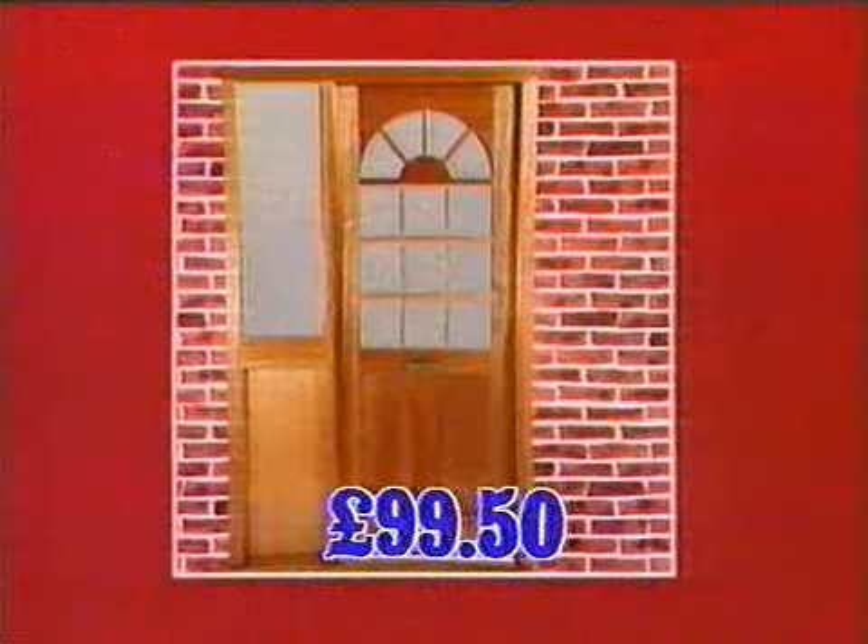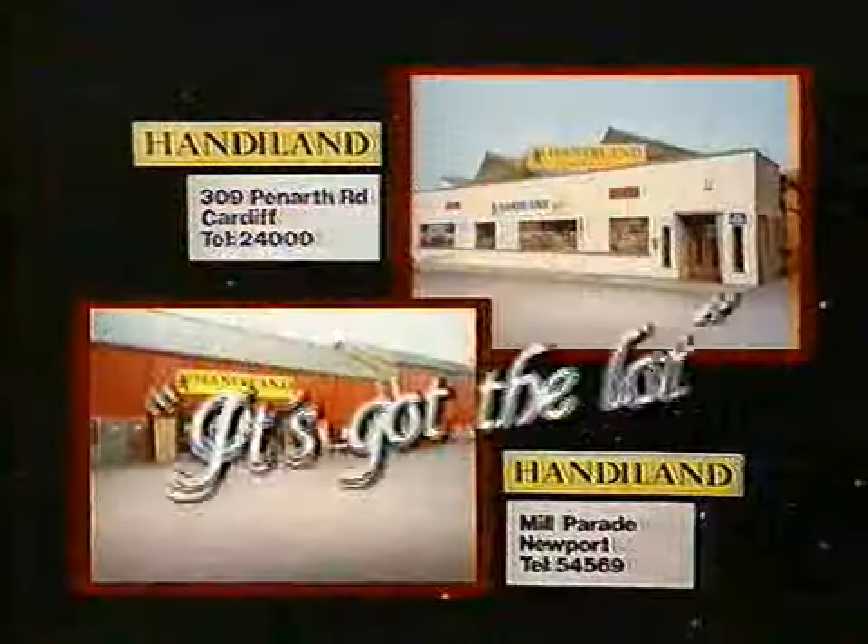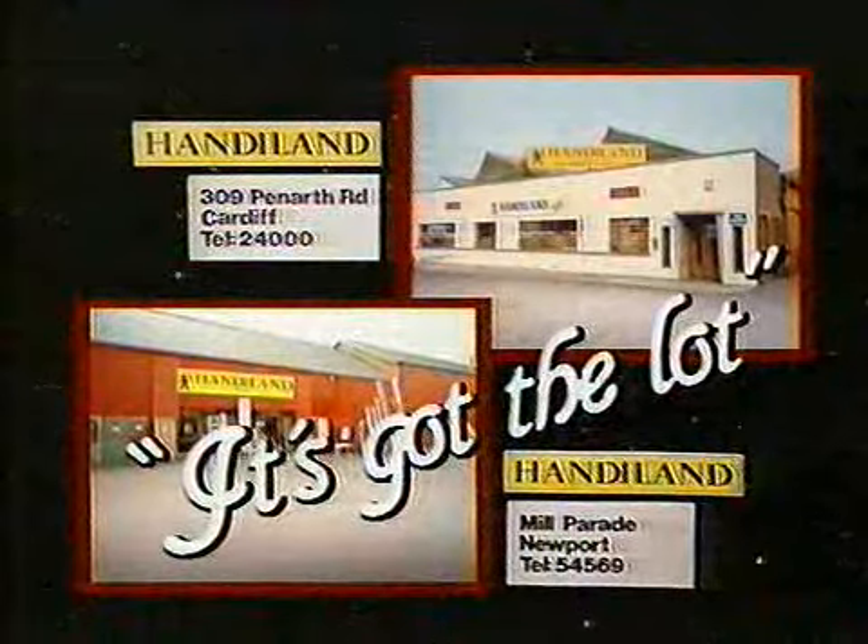And while stocks last, this door glazed, delivered and fitted with letterbox and lock for just £99.50. Handyland at Newport and Cardiff.